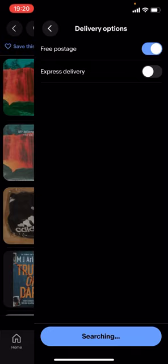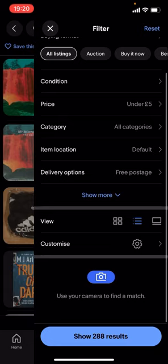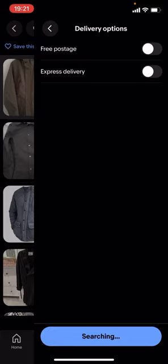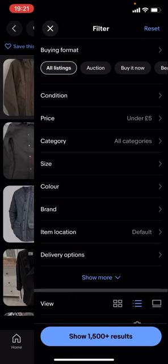With both filters on there's not a lot of results — as you can see there's barely anything here. So I'll turn free postage off and as you can see it'll show a lot more results. You can find a lot more branded jackets this way. You can also change the price — it doesn't have to be under £5, it could be £10.